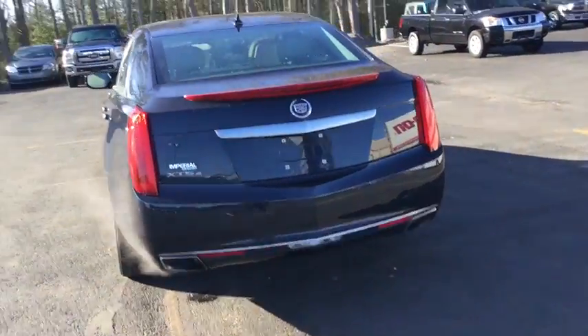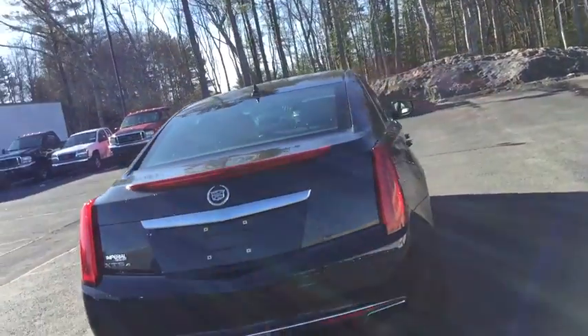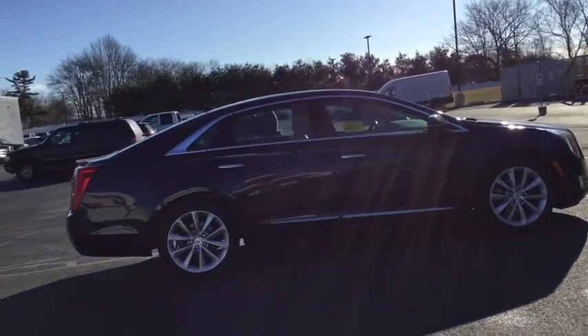This vehicle has less than 75,000 miles. Here are some of this vehicle's great options: power passenger seat, steering wheel audio controls, traction control, stability control, anti-lock braking system.